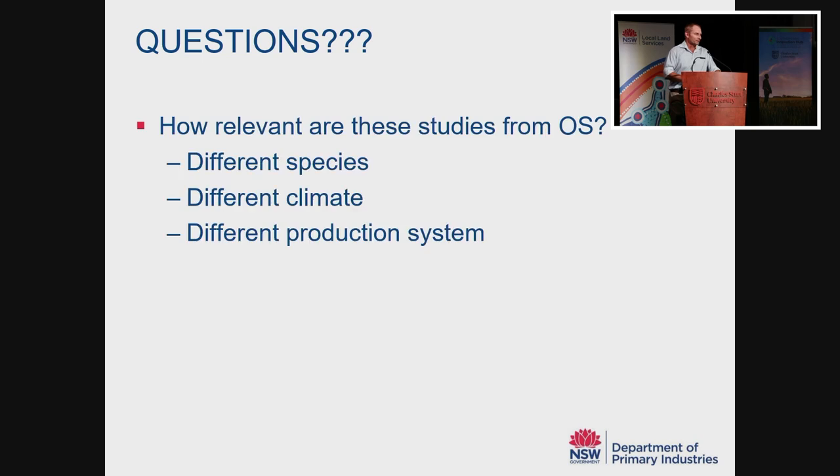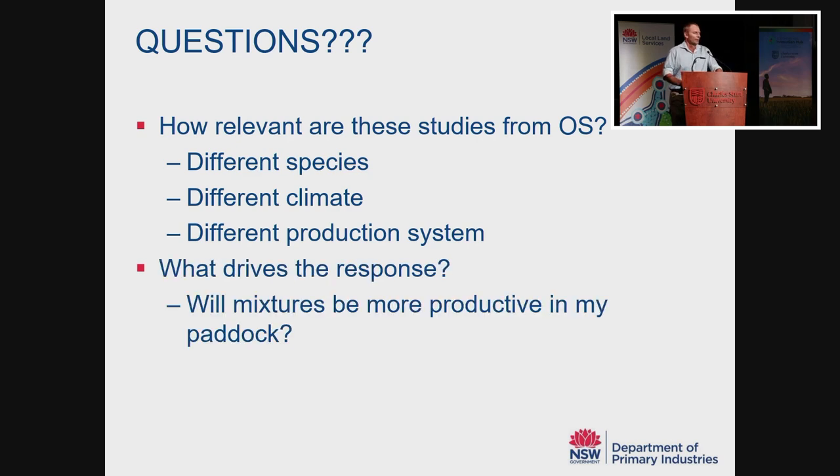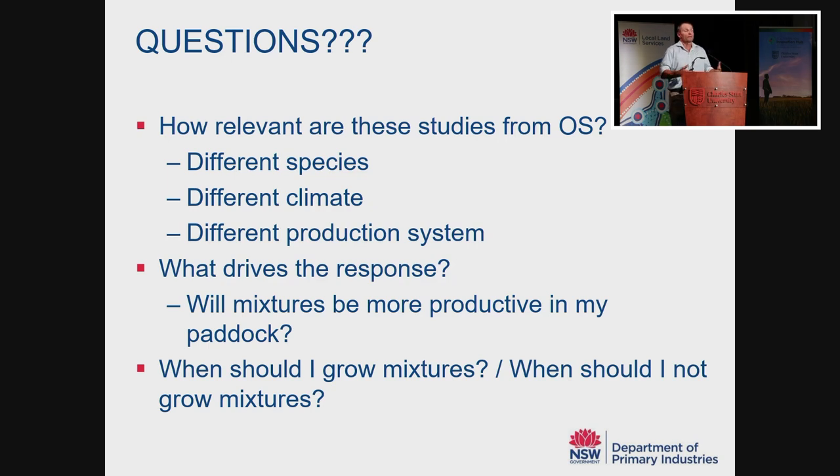But as a farmer, how useful is that? When you grow a mixture, do you just blindly hope your paddock is going to be in that first bar where mixtures are more productive? Can you assume your mixture is going to be 12% to 13% more productive? Of course you can't. How relevant are these studies from overseas given that our species, our climate, and our production system are very different from the Netherlands or Canada? We need to know what drives the response and make a decision about when to grow a mixture.